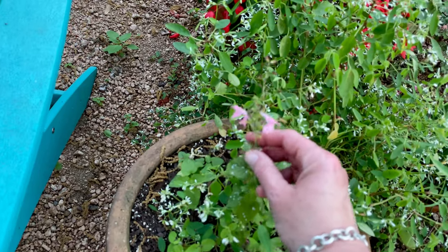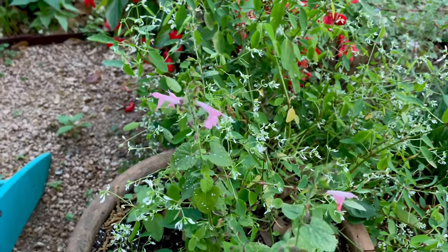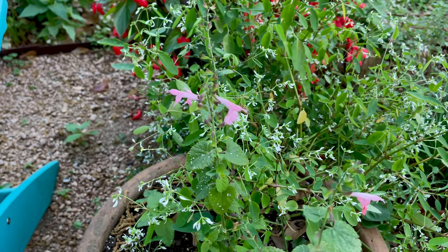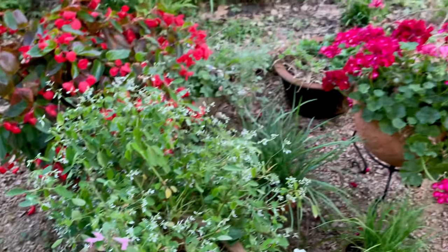My dear friend Nancy brought me some coral nymph salvia - we live in different towns but were in the same place at the same time and she brought me some. I am tickled pink! I've got some seed I'm going to try to grow as well. Thank you Nancy, if you're watching!